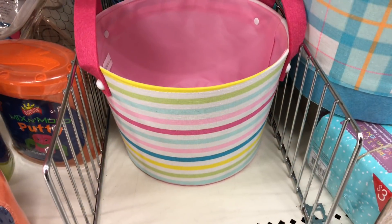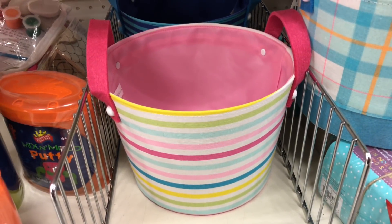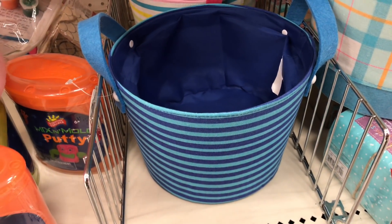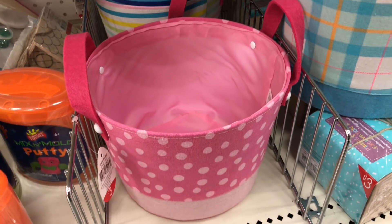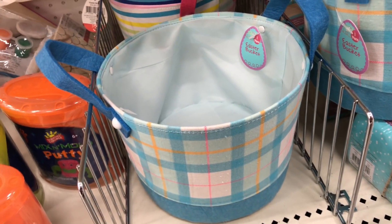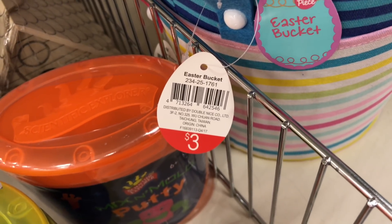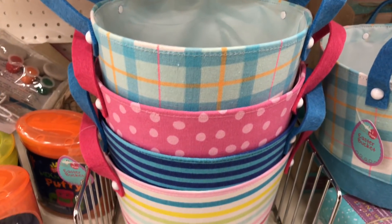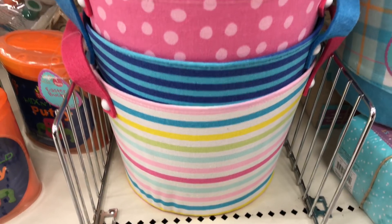If you're looking for baskets made out of canvas, they have a lot of cute ones right now! Here's one with rainbow stripes, one with blue stripes, one in pink polka dot, and the last one is a light blue plaid. These are $3 each and the DPCI is 234-25-1761. I kind of like this striped one!